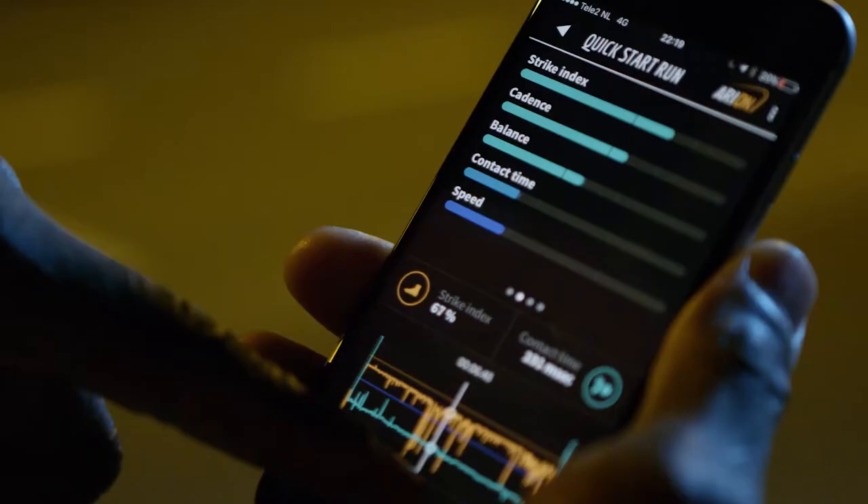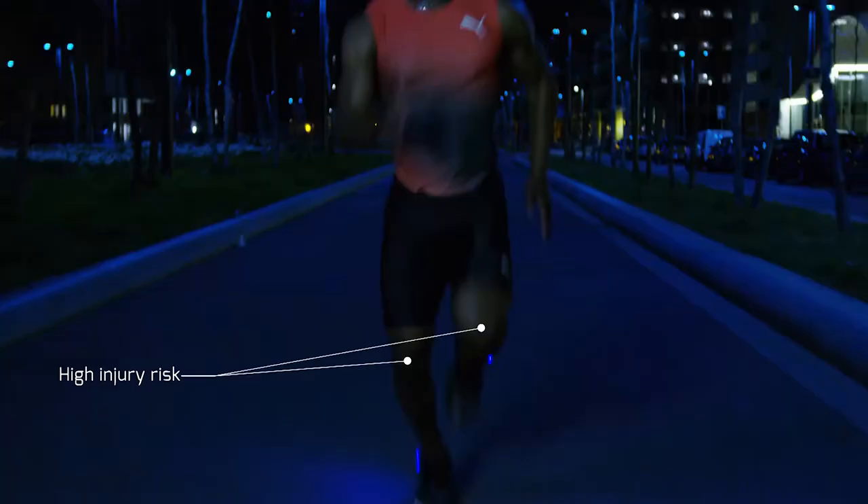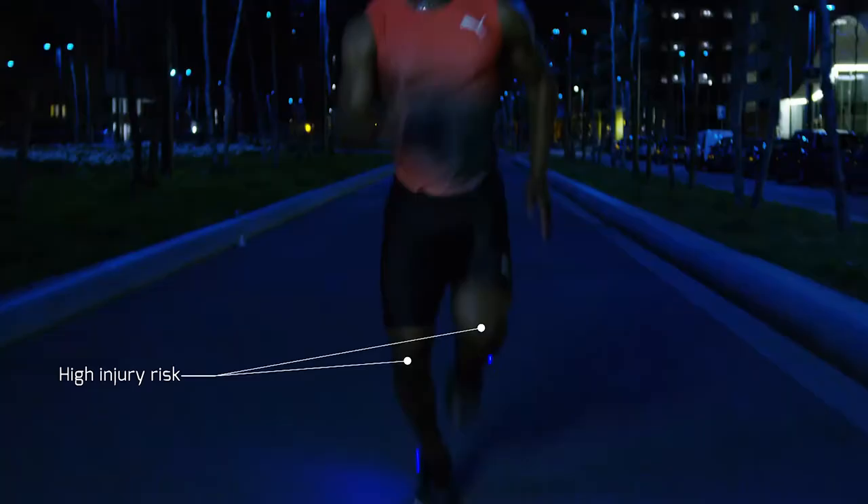The app does a bunch of calculations to extract the important biomechanical parameters, and from that we give coaching advice and we determine your biomechanical loading. So that means we know how your body is performing and if you have certain risks of injury we might help you to prevent.